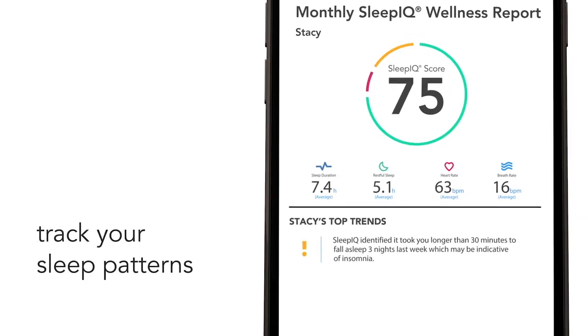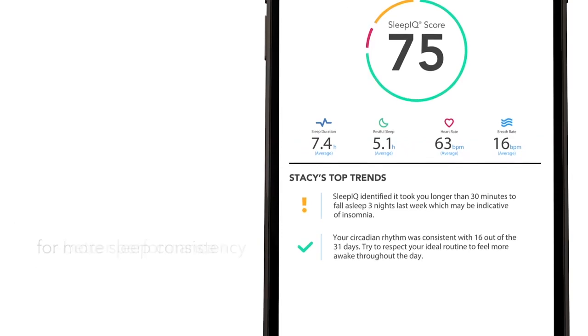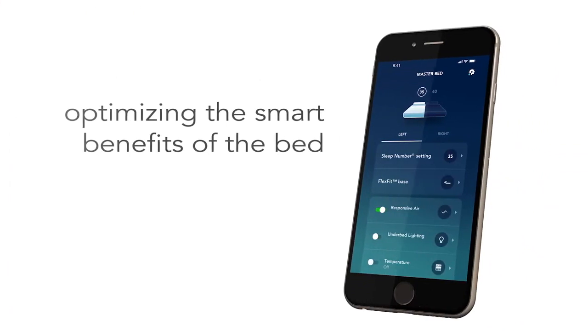The score is called Sleep IQ. Sleep Number has had this technology embedded in smart beds for years. The 360 just brings it all together with new automatic adjustment features and, of course, the foot warmers.